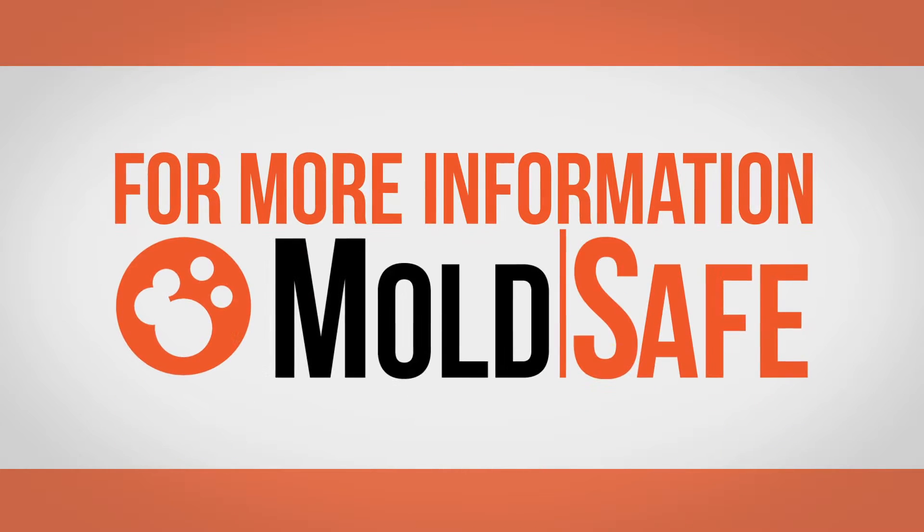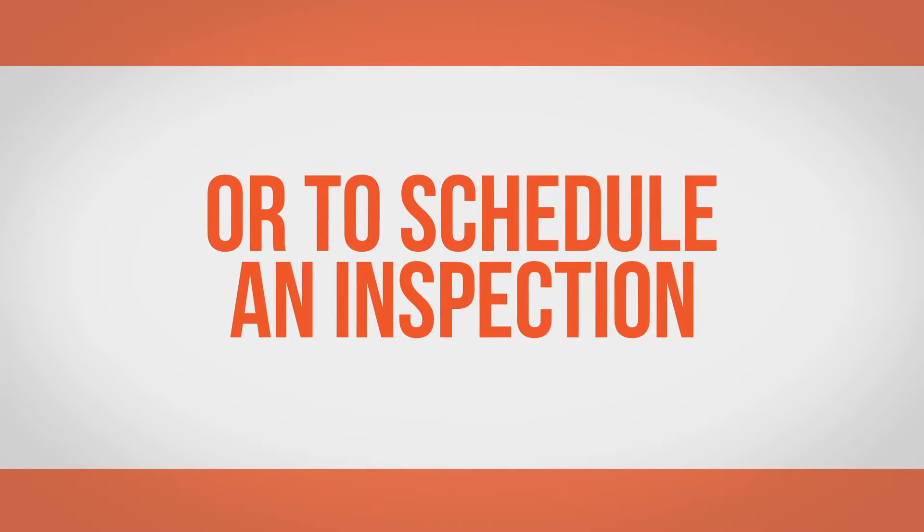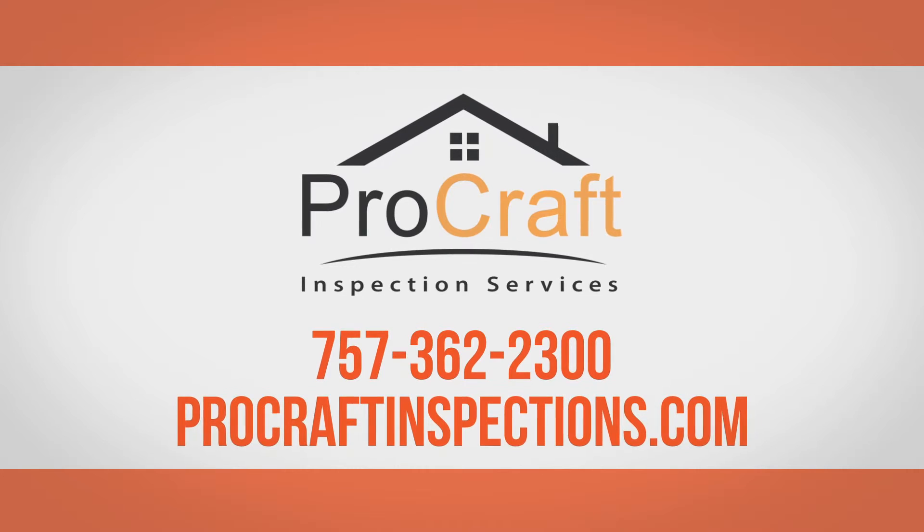For more information on MoldSafe or to schedule an inspection, contact ProCraft Inspection Services today.